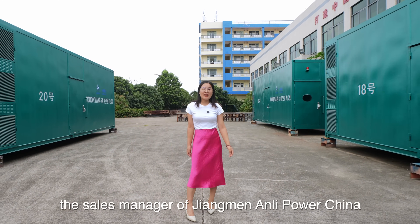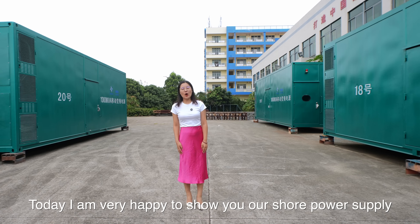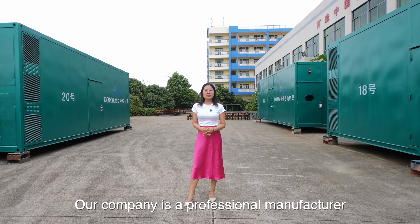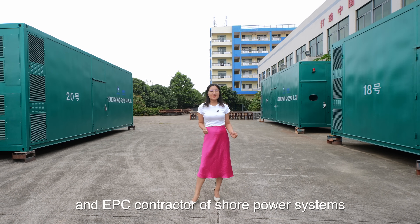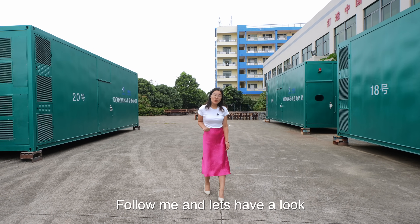Hi, I'm Carol, the sales manager of Jiangmen Ani Power China. Today I'm very happy to show you our shore power device that we are about to ship. Our company is a professional manufacturing and EPC contractor of shore power system. We focus on marine power for more than 25 years. Follow me and let's have a look.